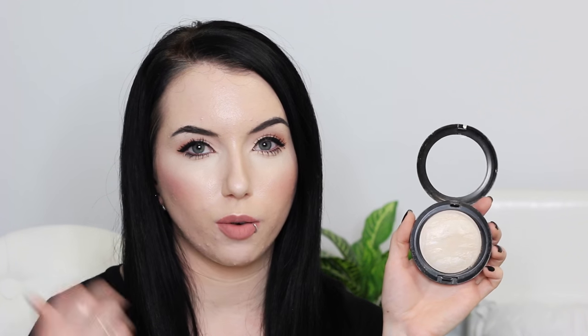My other highlighter favorite is the MAC Mineralized Skin Finish. I mention this because it's one of those products I will never get sick of. I'm wearing it today as a highlight on my cheekbone — it has the prettiest subtle glow. Perfect if you're going to work and don't want a super intense highlight. It's in the shade Lightscapade, which is perfect for pale skin — subtle enough to look natural but still gives you a really nice glow. You can also layer it and build up the product.